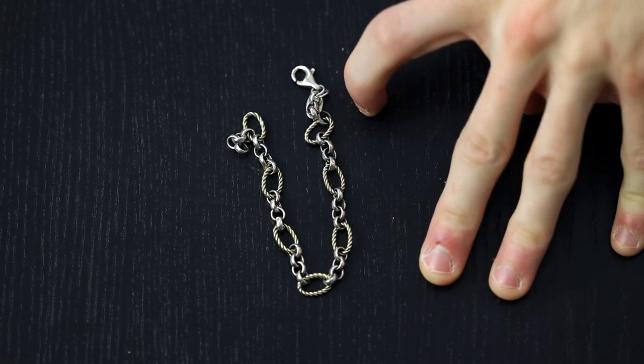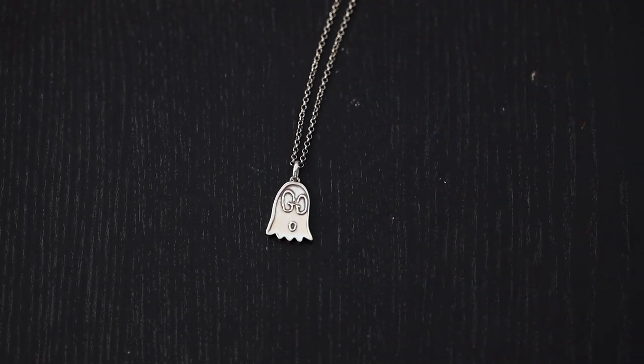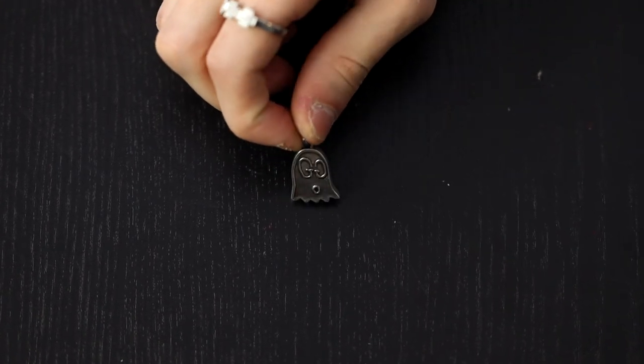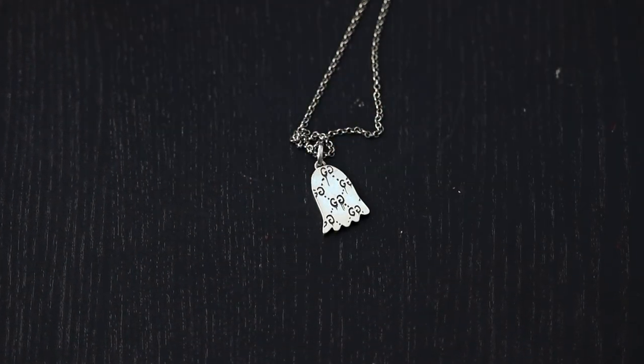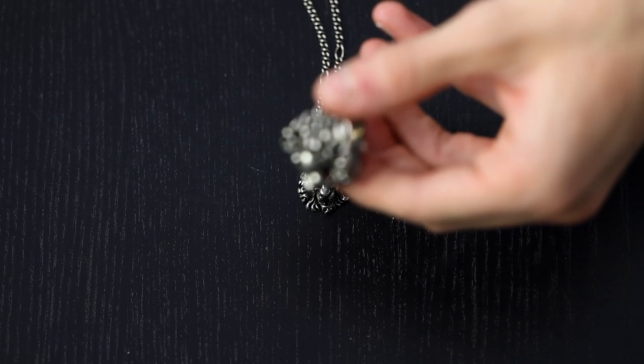This is a bracelet given to me by my grandparents before they passed away — super special and sentimental, it's got gold and silver links. It's just a little too small for my wrist now. When I was buying Gucci all the time I was really into their jewelry — this is actually one of the only pieces of silver they made, just a silver Gucci ghost with little Gucci chains on the back. Next up is a Gucci lion pendant — very similar to the lion ring, I actually got them as a matching set.